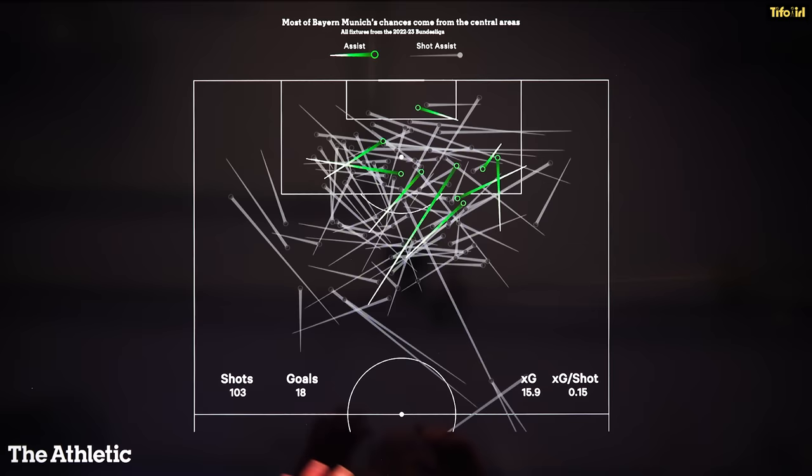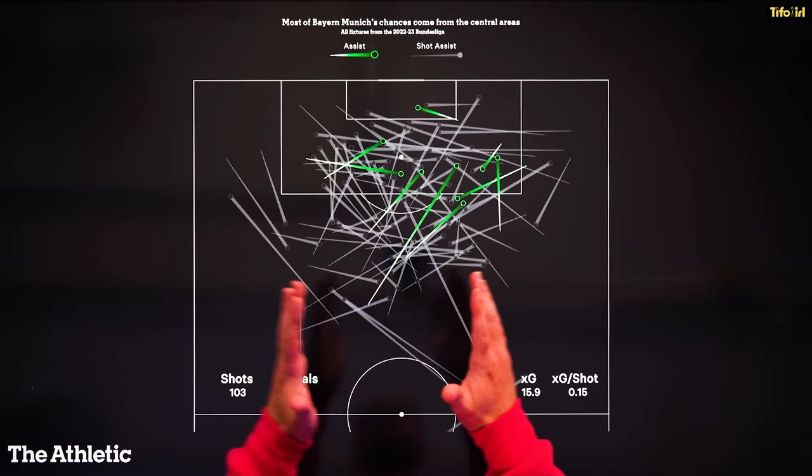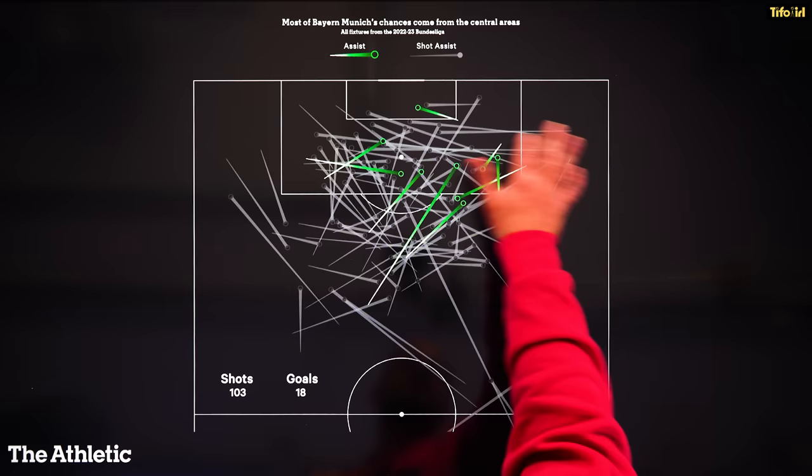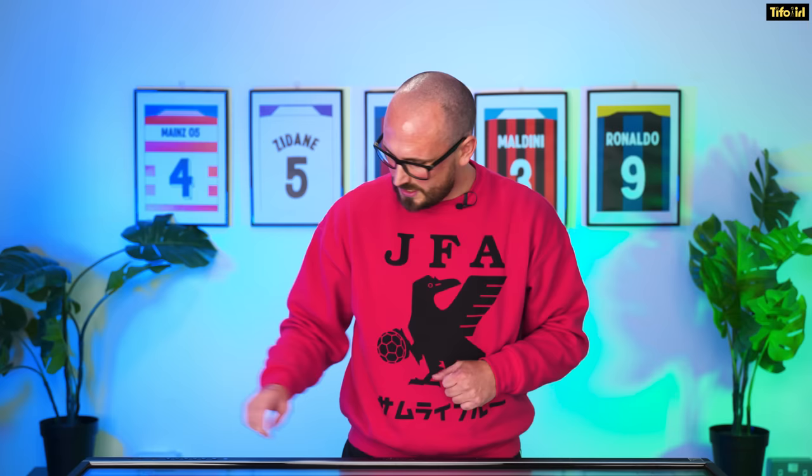I've got a really nice viz here to show you what it looks like in practice. On the board made for me by Maram from The Athletic, I've got all of Bayern Munich's chances from this season and how they were generated. The thing to notice is just the narrowness of where all these chances are coming from — on one side of the pitch there's just nothing coming from the wide area, no chances created from wide areas at all. There is a little bit from the box, but the majority of chances are coming from the central space. That matches up very much with what we've just seen on the tactics board.